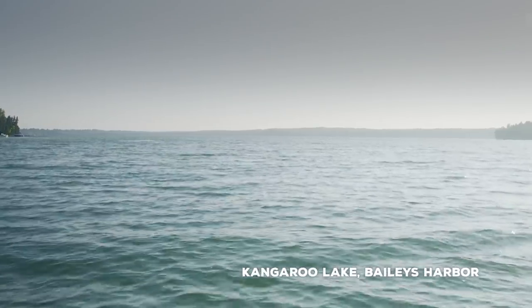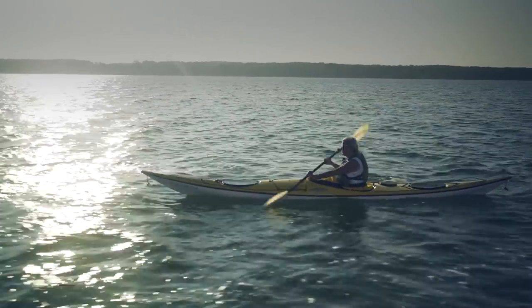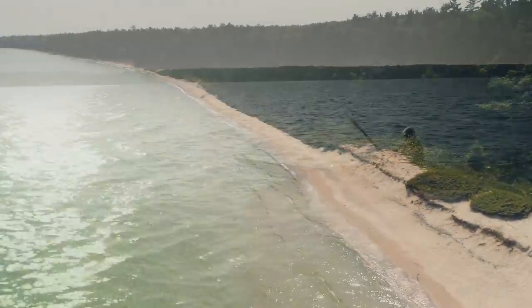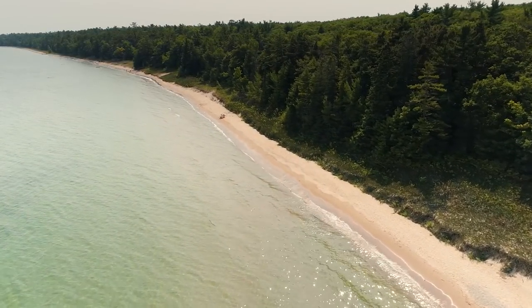Every time I go out, it's a different experience. I can go to the same place at five different times based on the season, the temperatures, the wind conditions — it's different every time. There's 300 miles of coastline, so just about anywhere in Door County is a fantastic place to go kayaking.